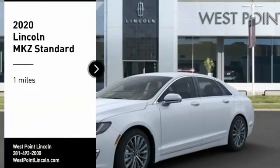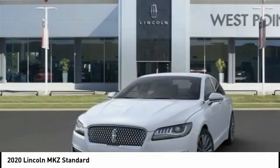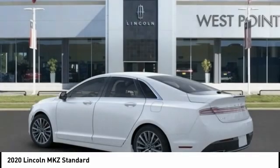You are going to love the 2020 Lincoln MKZ with sharp angles, sleek lines, and a sculpted body. The Lincoln MKZ has an impressive stance and a dynamic design.